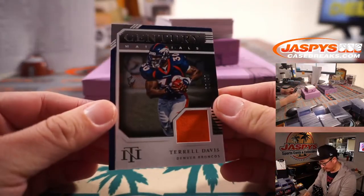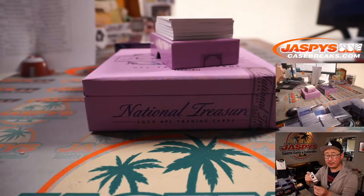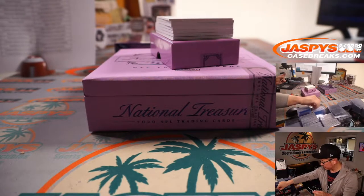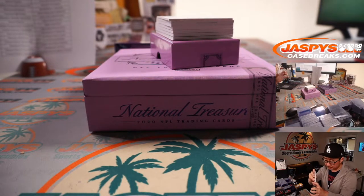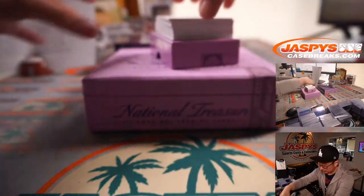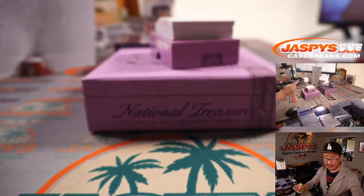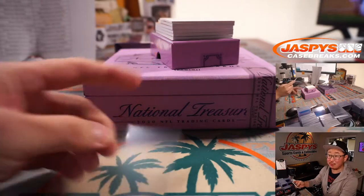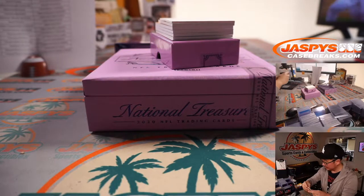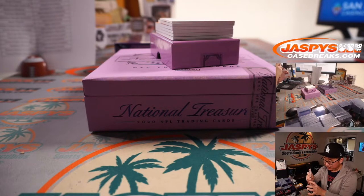Century Materials, Terrell Davis, 29 out of 99 — TD — going to Matthew Shearer with Denver. Tyler Lockett, Tremendous Treasures, 9 out of 99. Anyone have any guesses on that redemption on the bottom of the box? Daniel Katz with Seattle.